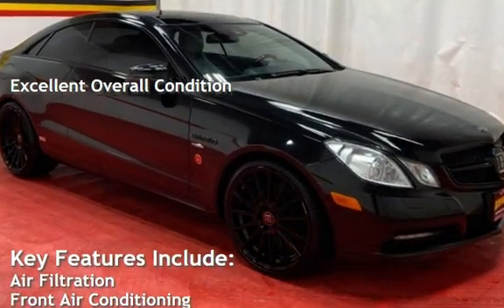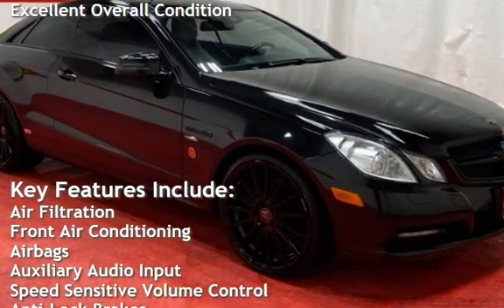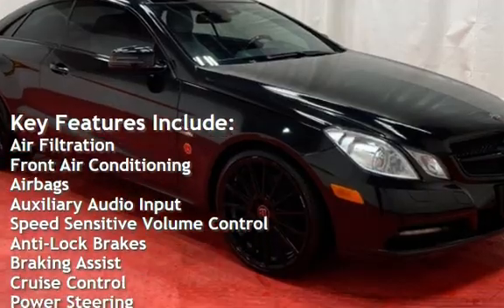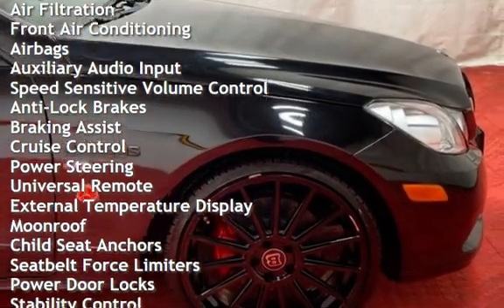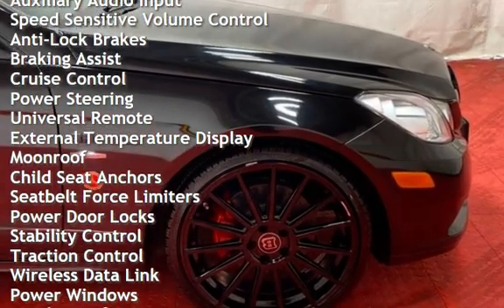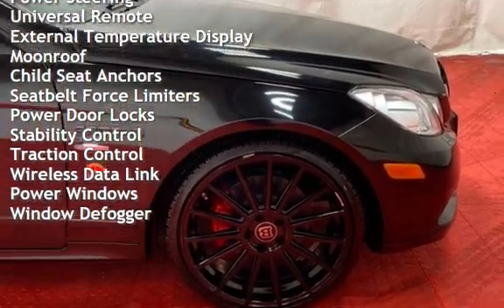Key features include: air filtration, front air conditioning, airbags, auxiliary audio input, speed-sensitive volume control, anti-lock brakes, braking assist, cruise control, power steering, and universal remote.